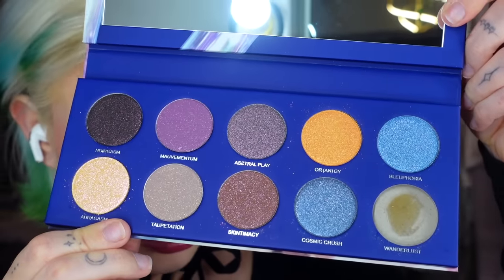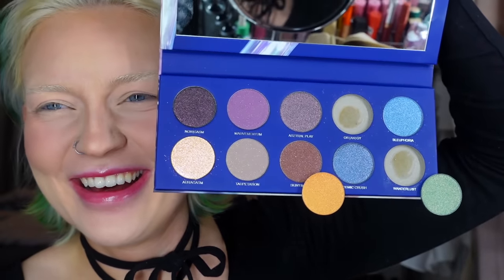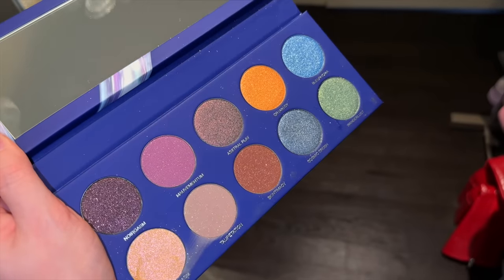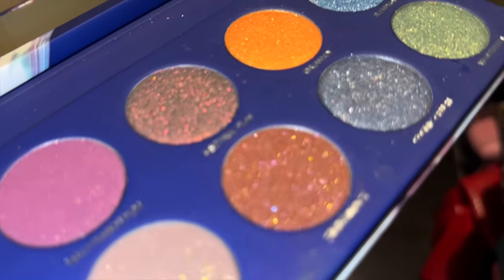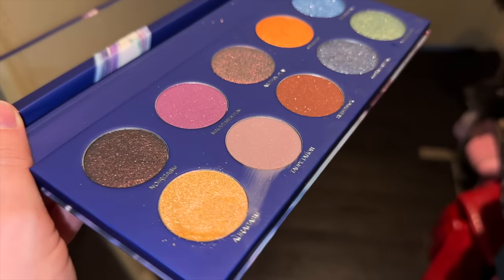The Under My Skin palette is quite crazy — one shade fell out and then another fell out; they're not magnetic. At least they didn't shatter. What makes this palette especially challenging is that it's an all-shimmer palette with zero mattes — I'm supposed to create a look using only shimmer shades.